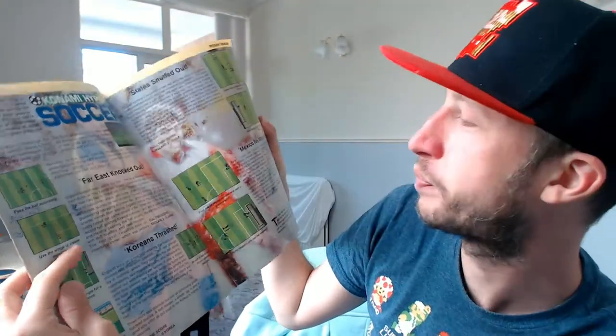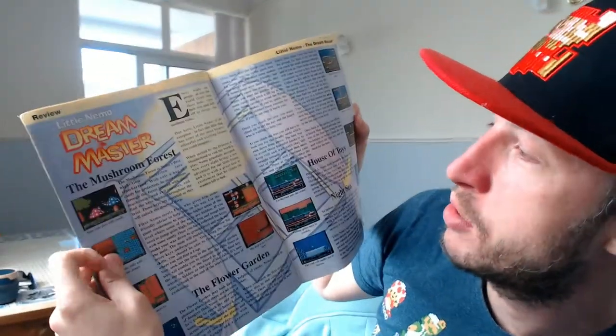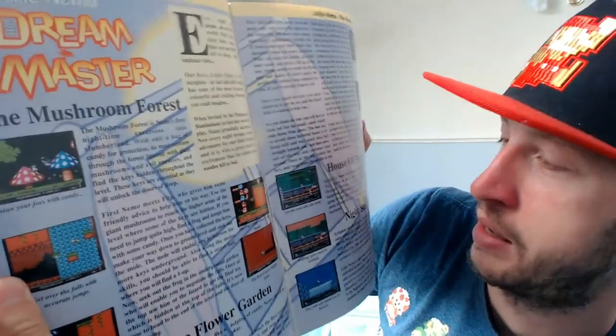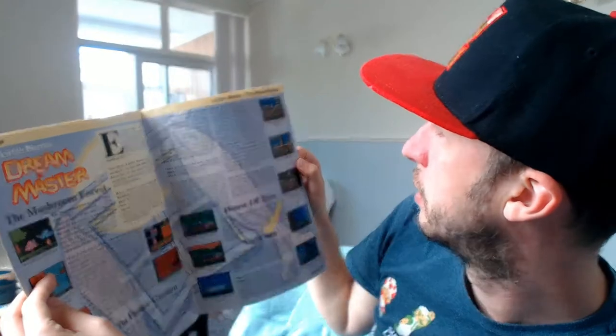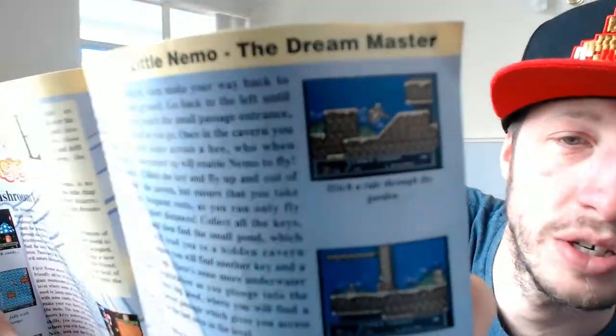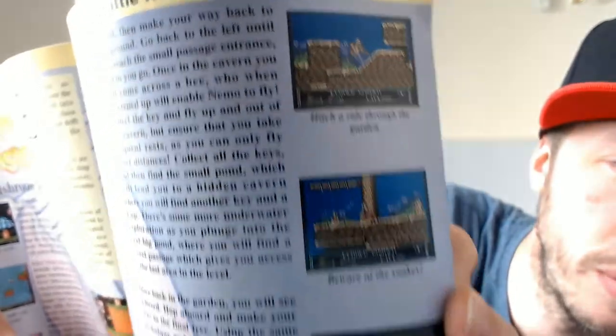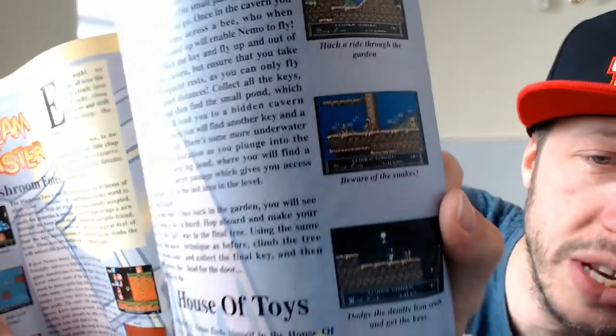Little Nemo Dream Master - another platformer. Obviously platformers were massive back then. Let's see some of those screenshots. 'Hitch a ride through the garden - beware of the snakes!'